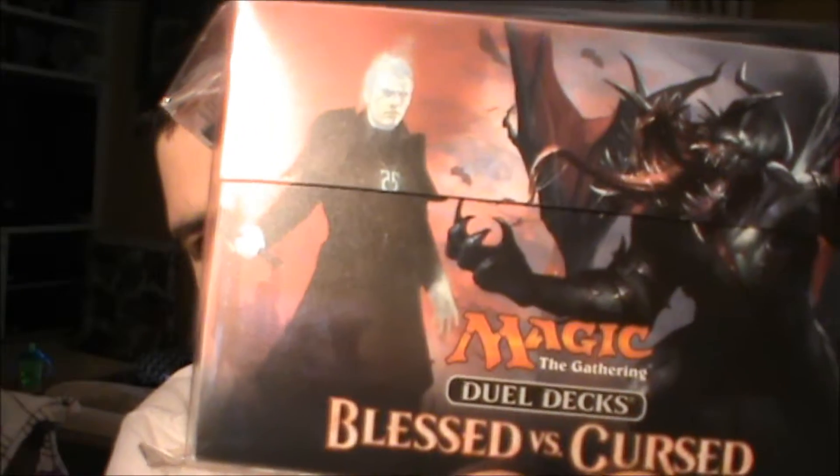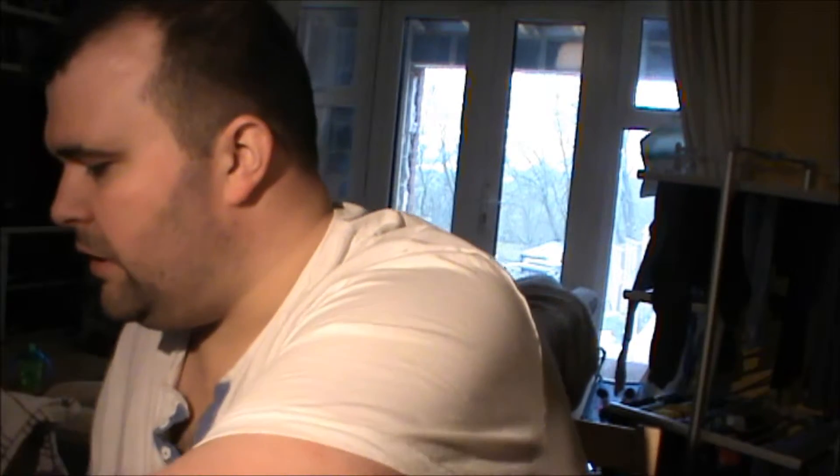As usual we have the pin badge - this one is Chandra. And then we got the Blessed versus Cursed dual deck box, that's rather sweet. It's got two deck boxes and two dividers in there. That's going straight onto the shelf for when I get to the subscriber giveaway - I'll give that one away as well.